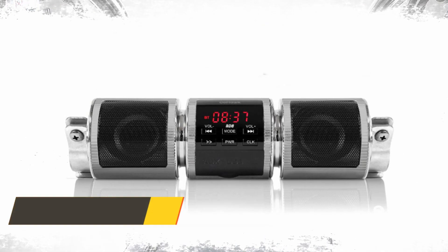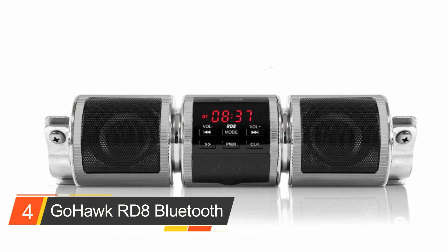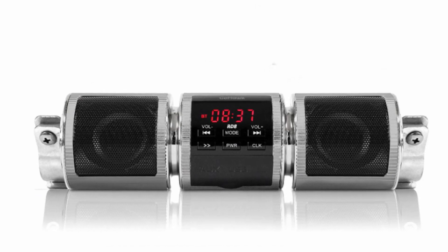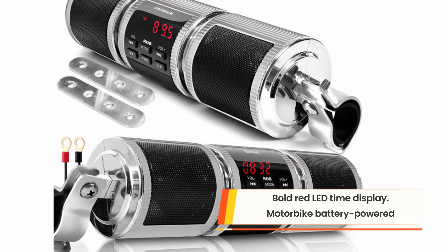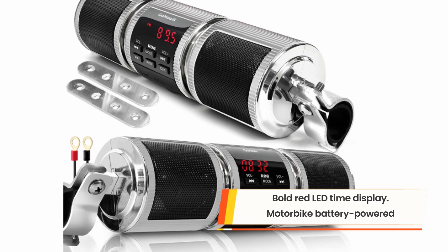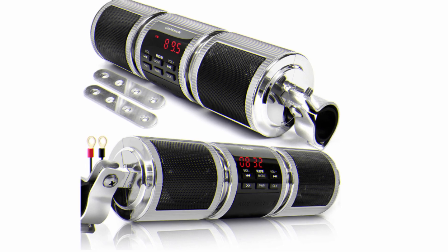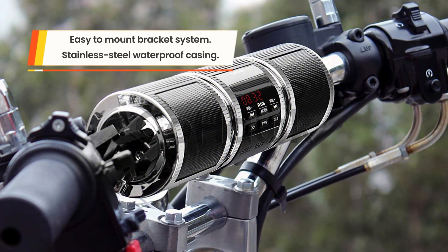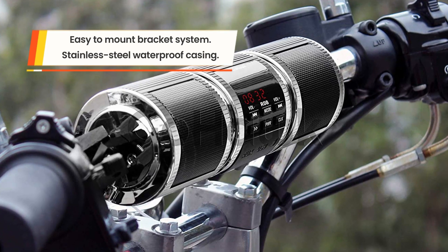Number four: GoHawk RD8 Bluetooth motorcycle handlebar speaker. The GoHawk RD8 boasts a mechanical look and a digital clock display that highlights the time in bold red, which is aesthetically attractive and adds an edgy touch. The rest of the casing is polished stainless steel with a matte black finish, complementing its weatherproof construction. The device gets its power from your motorbike's battery and comes with a cable system.